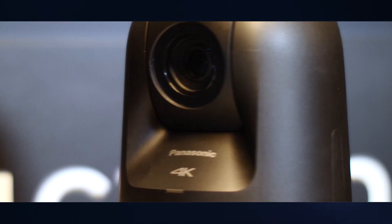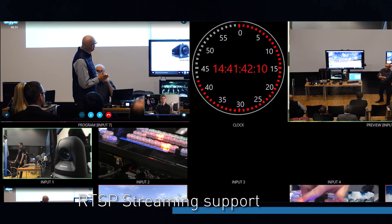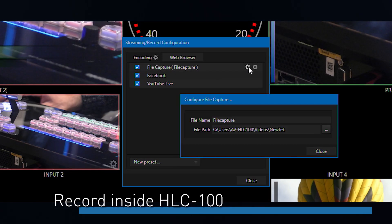That means with one unit we can switch from mixing or purely go to controlling as well, and I think that brings a new dynamic in flyaway kits, for example. We can have our PTZs in one case and our AVHLC100 in one kit and film things like conferences. Yeah, because we are supporting Skype for that application. Exactly, so if you think of a live event — a corporate event — we could utilize Skype and use RTSP streaming out of the AVHLC100 from all the inputs, and we can also do recording into the unit itself.